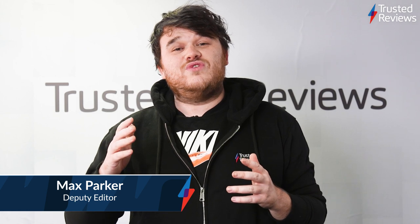Hey guys, it's Friday and that means another episode of Trusted Recommends. This is the show where we run through some of the highest-scoring products we've reviewed this week. So let's have a look and see what's included.